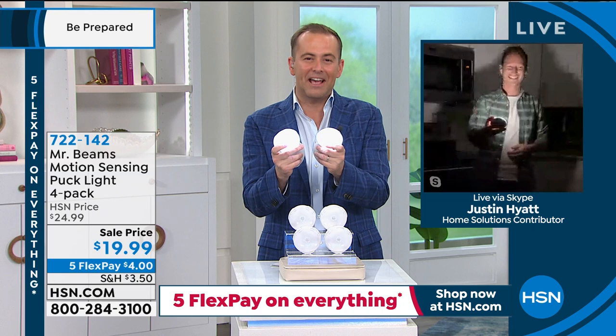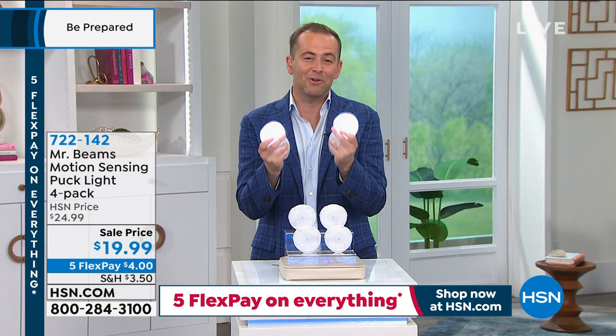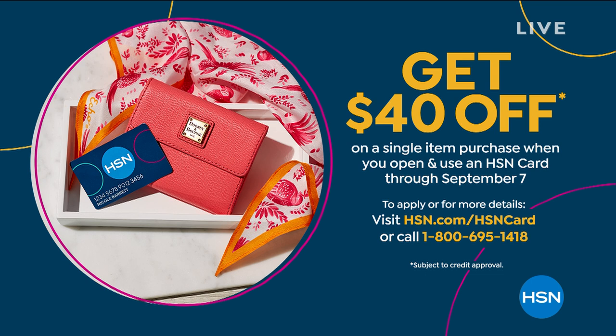Don't forget — $40 off your first single item purchase if you apply for the HSN credit card and get approved, with all the perks and benefits. On the way next, we're going to round out the show with something important. And in 15 minutes I'm going to show you something amazing — stay with me.